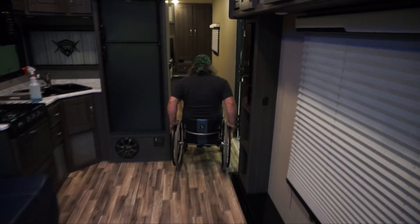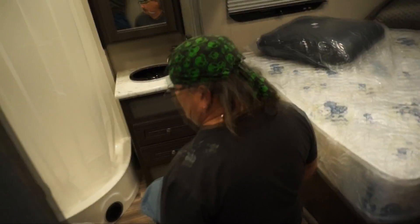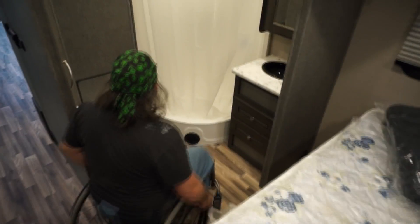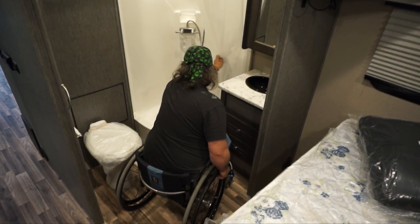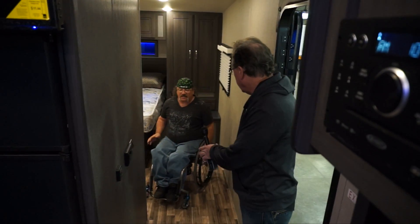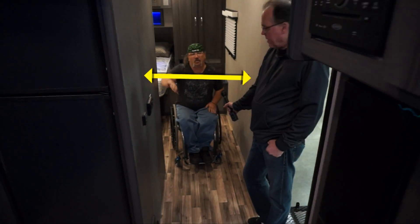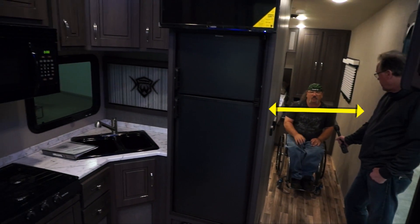It gives us more floor space because we take up a little bit more room than you do. So to have this extra space — even an extra two inches — makes the world of difference. Where you can use the bathroom or get into the bedroom, it makes a huge difference. One of the first things that had to happen was that the refrigerator had to be pushed over more so I could get in with my wheelchair to go left or right.